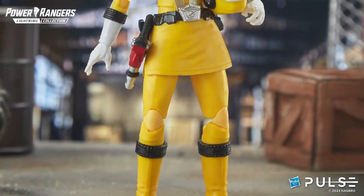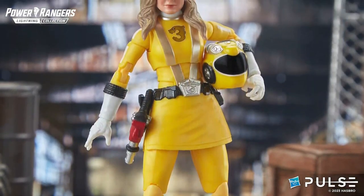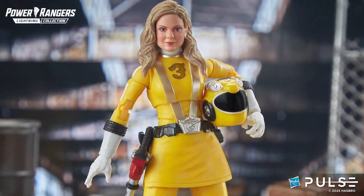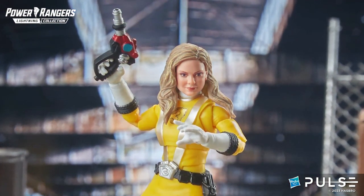Next up we have the RPM Yellow Ranger. Summer lands down, super excited to bring you from the dystopian world of RPM, the dome city of Corinth, the mighty RPM Yellow Ranger.